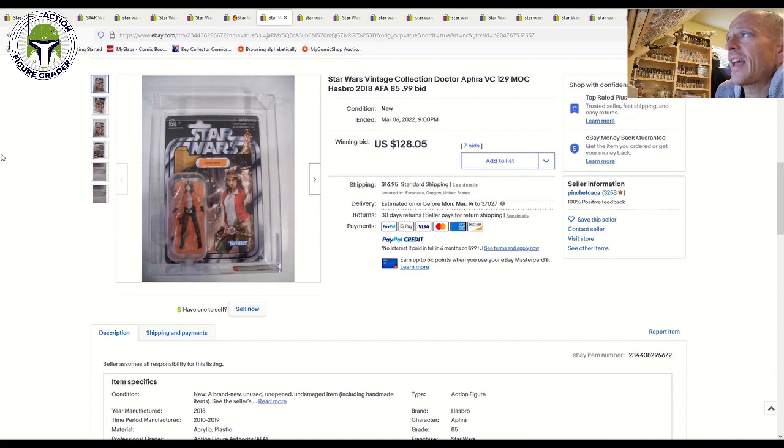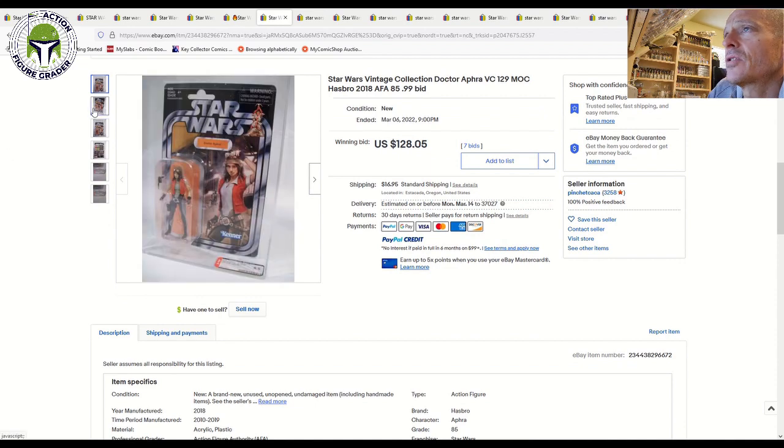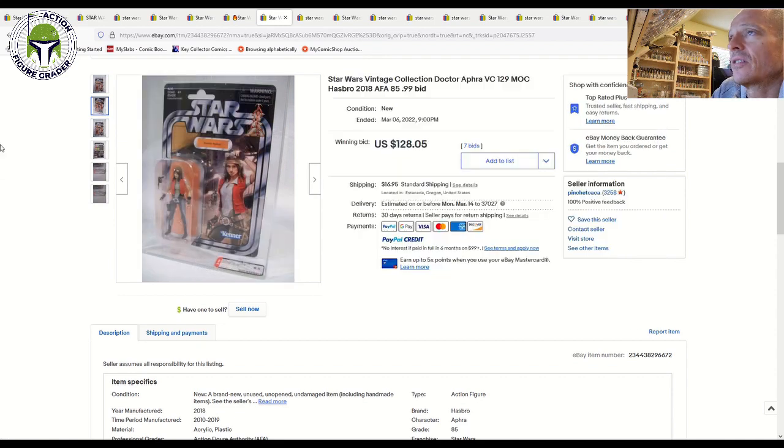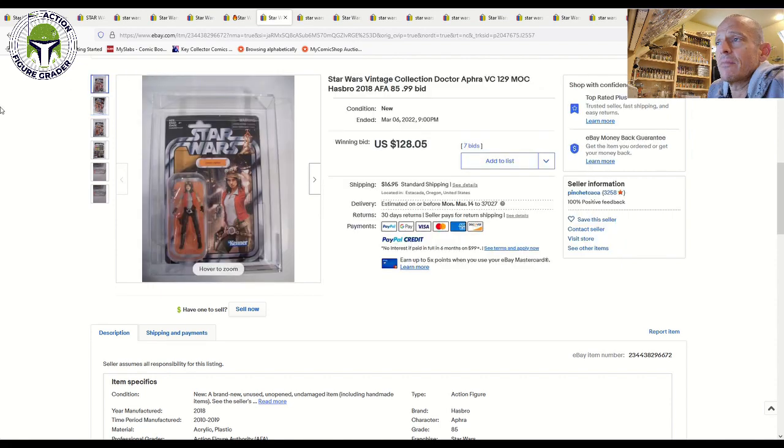The same seller had an AFA 8.5 on the modern scale — VC129 Dr. Aphra, one of my favorites. High-grade Aphra has been jumping up in price, and even this 8.5 sold for $128 plus shipping. That's up significantly over the last six months, given that an ungraded near-mint-plus example can still be found for $25–$45.